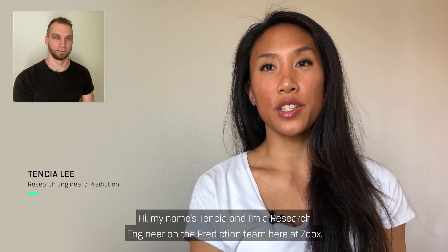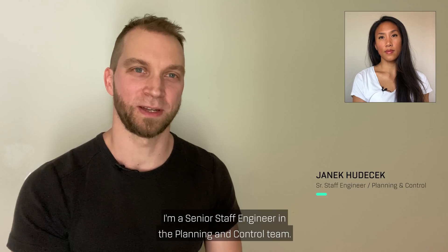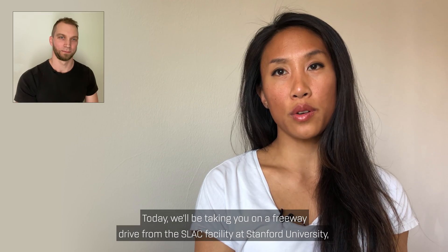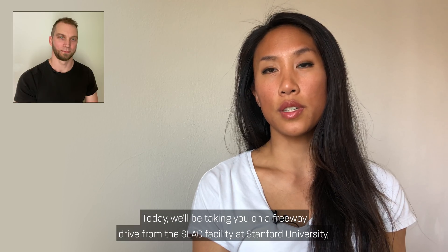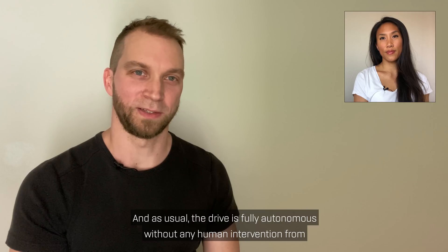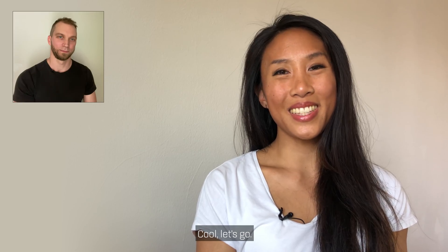Hi, my name is Tensha and I'm a research engineer on the prediction team here at ZOOX. Hi, my name is Yannick. I'm a senior staff engineer in the planning and controls team. Today we'll be taking you on a freeway drive from the SLAC facility at Stanford University, up the 280 to our office in San Francisco on Embarcadero. The driver is fully autonomous without any human intervention from when the driver switches to autonomy. Cool, let's go.